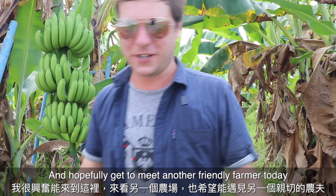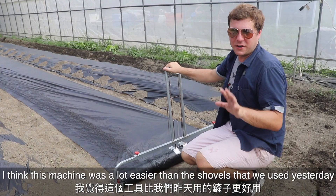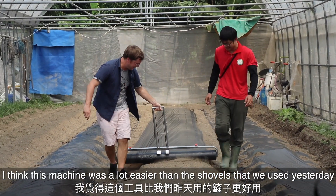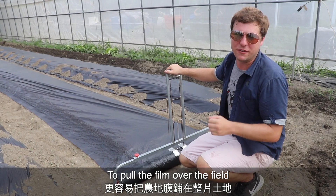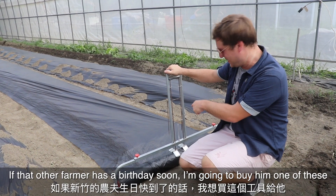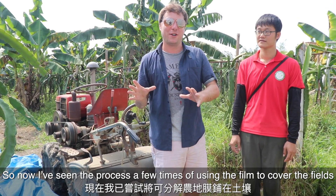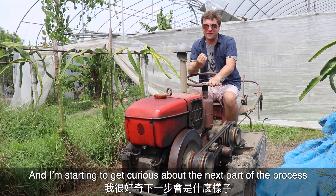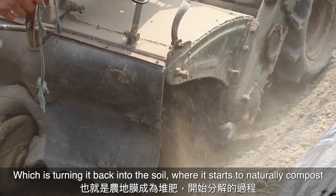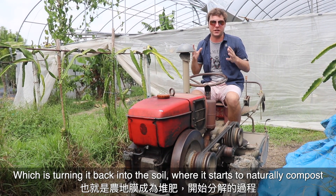This machine was a lot easier than the shovels we were using yesterday to pull the film over the field — I think maybe I'll buy that other farmer one for his birthday! Now that I've seen the process a few times of using the film to cover the fields, I'm getting very curious about the next part of the process: turning it back into the soil so it starts to naturally compost.